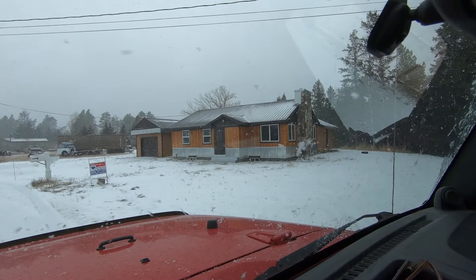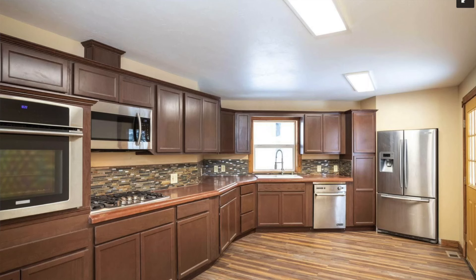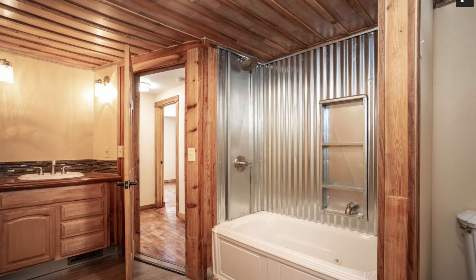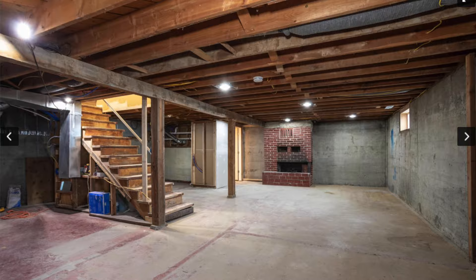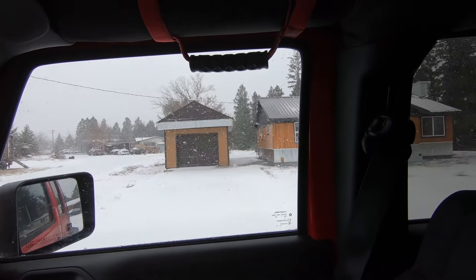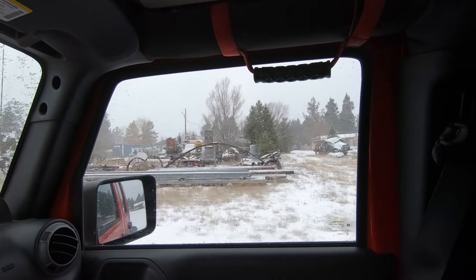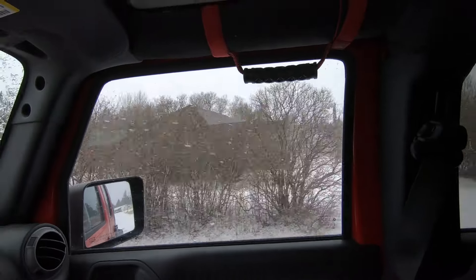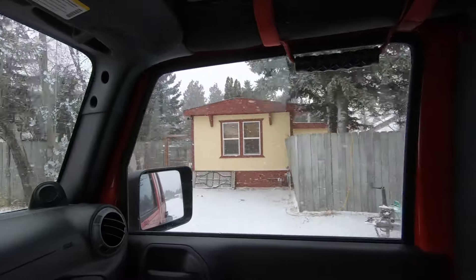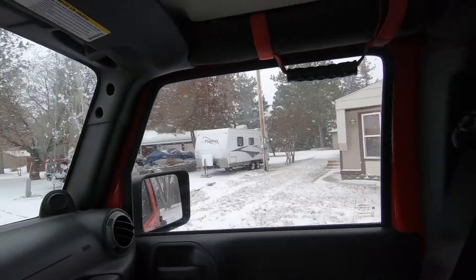This is another one outside of Columbia Falls, to the east a bit. Past the Flathead River, past Big Sky Water Park. This is a 0.6-acre lot, three bedroom, two bathroom, 2,496 square feet of living space, listed for $315,000. This one is also contingent. One-car garage on that. No covenants, no HOAs.